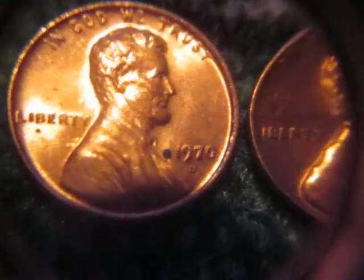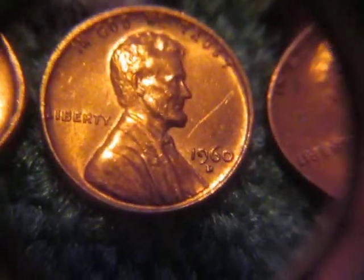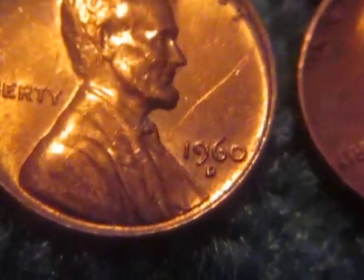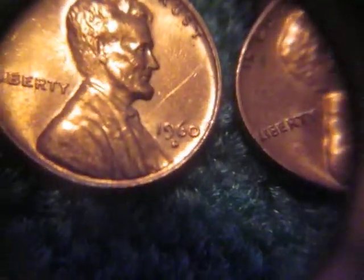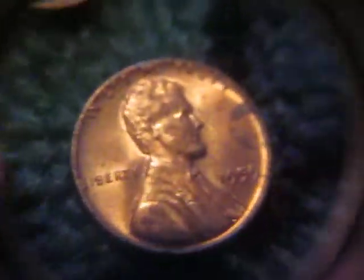Got a 1970D in fairly nice shape — I'm going to put that in my book to replace the one that's circulated. Got a 1960D in fairly nice shape, but I think that's a scratch. I'll check if it's a double die or not. And a 1968D in fairly decent shape, and a 1959 in fairly decent shape as well.